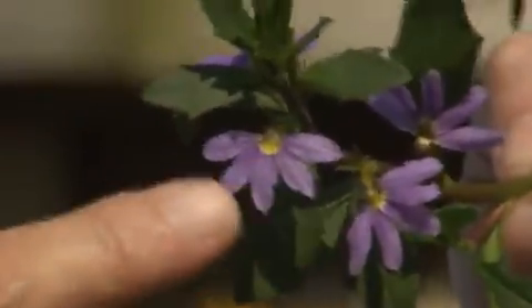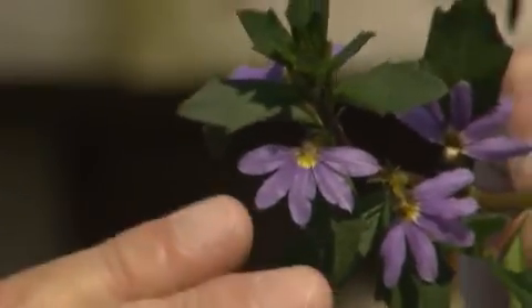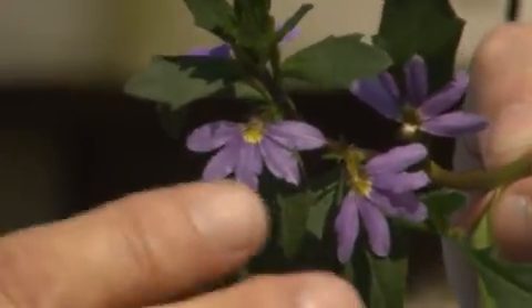Alas, the commoner never returned, and the princess was left with her half of the flower. Forevermore, then, this plant has a flower that's only half there, and you can see that distinctively shown here with this flower.